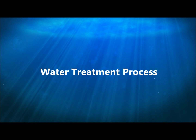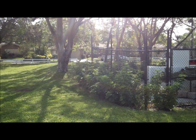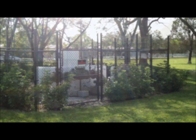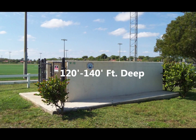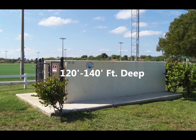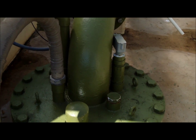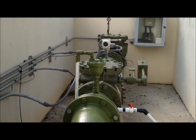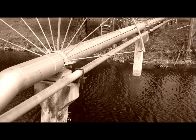Now let's take you through the steps of the water treatment process. First, let's start with the wells. Here at the Coral Springs Improvement District, we currently have 11 production wells that all pump fresh water with low salt content. These wells vary in depth from 120 feet to 140 feet. Each well is equipped with a submersible pump and a drive motor that pumps an average of about 600 gallons per minute. The water flows into a series of raw water mains that carry the water to the front of the water treatment plant.